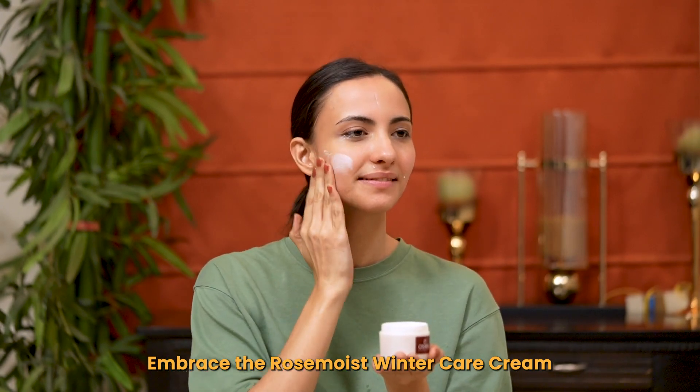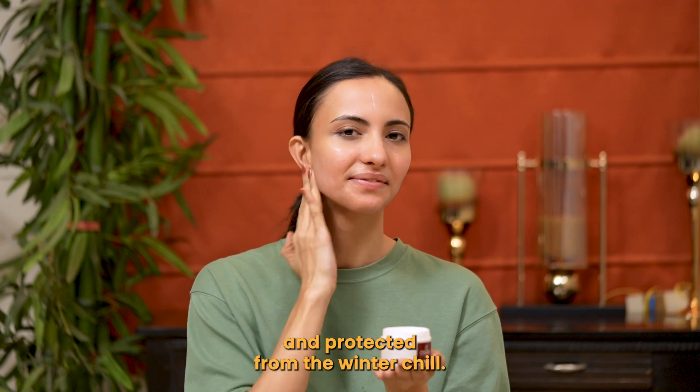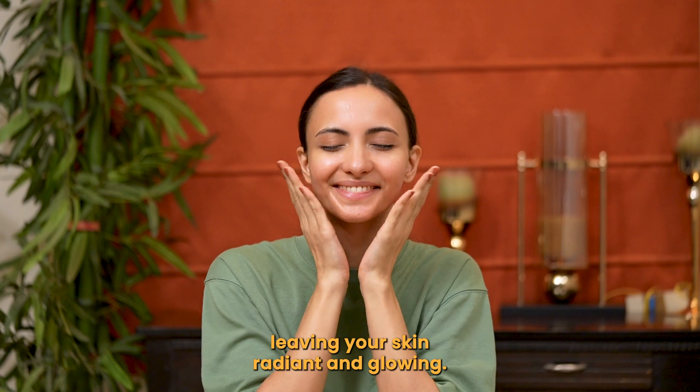Winter Care Cream — a rich blend designed to keep your skin moisturized and protected from the winter chill. Step four: elevate your routine with Glow Pure Serum, a powerful elixir that adds a boost of hydration, leaving your skin radiant and glowing.